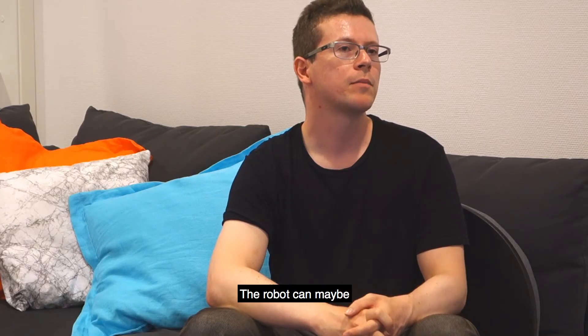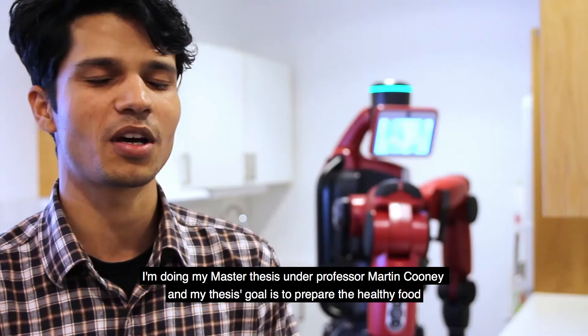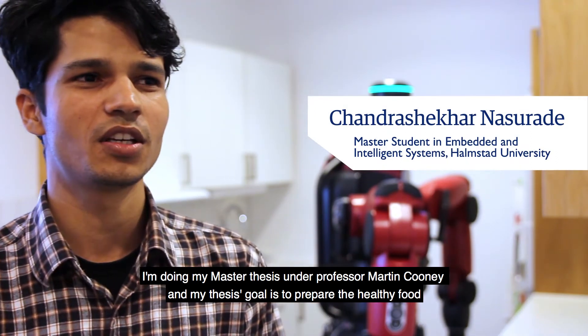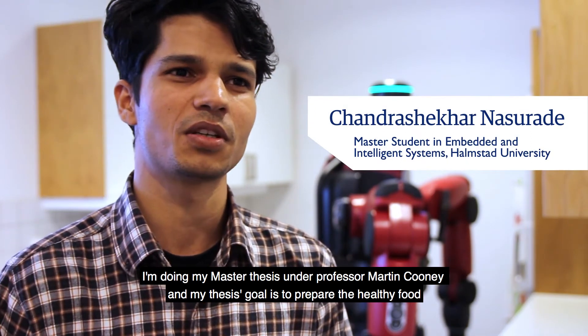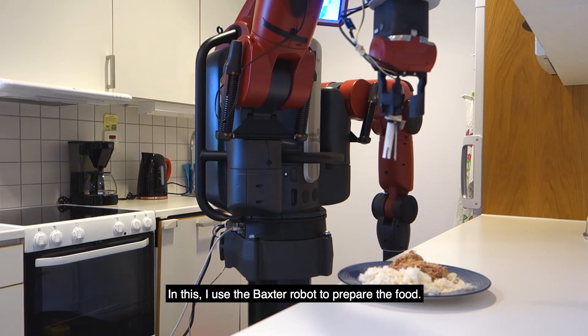A robot can maybe cook with you and make sure that you're eating healthily. I'm doing a master thesis under Professor Martin Cooney and my thesis goal is to prepare healthy food for older people. In this I use the Baxter robot to fix the food.